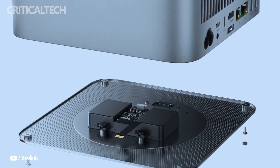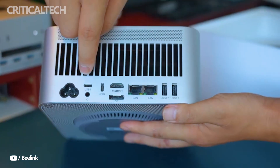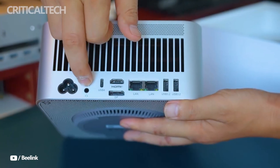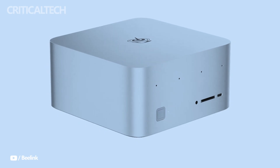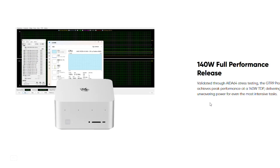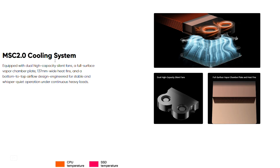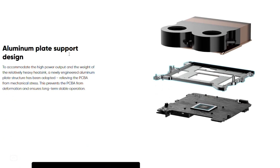Graphics duties are handled by the integrated AMD Radeon 8060S GPU, based on the RDNA 3.5 architecture, offering 40 compute units and the ability to dynamically allocate up to 96 gigs of shared system memory from the installed 128 gigs of LPDDR5 RAM. B-Link claims performance roughly equivalent to a mobile RTX 4070, meaning the GPU is capable of running modern AAA games at high settings, accelerating professional creative software like Adobe Premiere Pro and Blender, and handling large-scale AI models such as DeepSeek 70 billion locally.